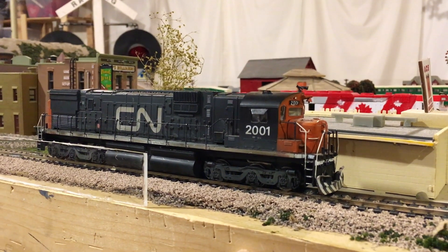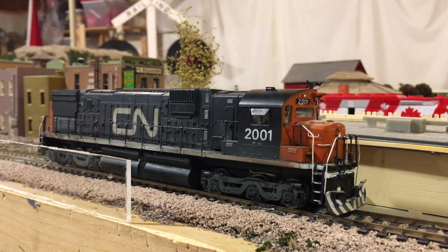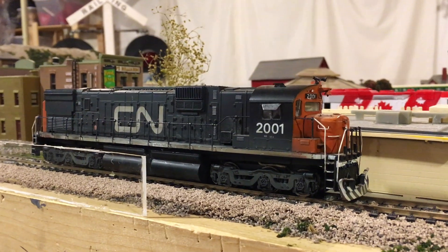If we give this sucker some power, it should — yeah. You guys hear that? It now has sound capabilities. That's something I'm really thrilled about.